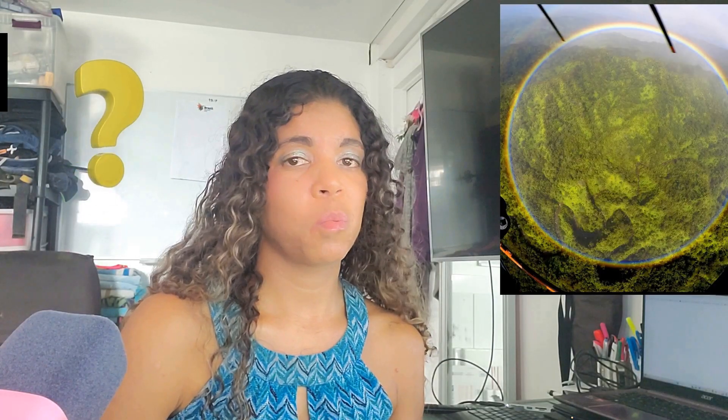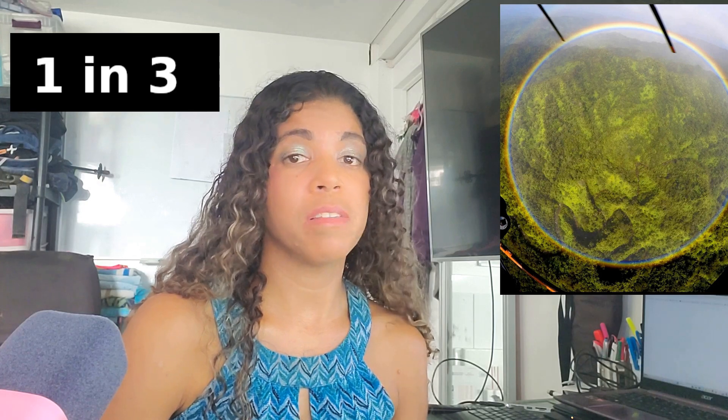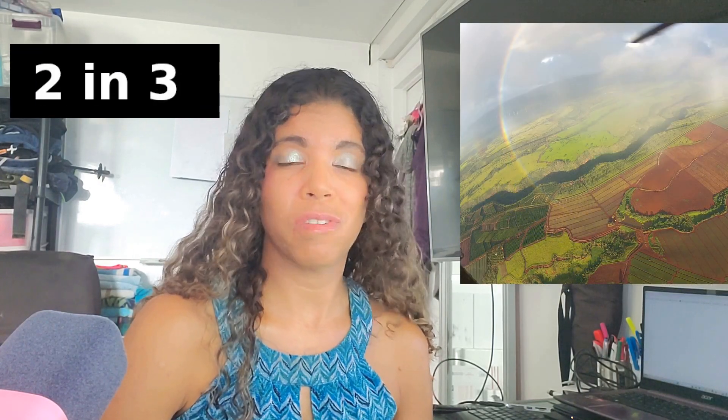Now to answer that question from the beginning of the video — how often do I see these while flying helicopters in Hawaii? The answer is about one in every three flights I see the full circle, and in about two in every three flights I see some portion of the rainbow.